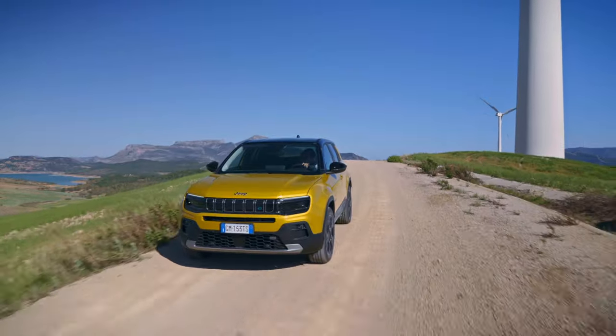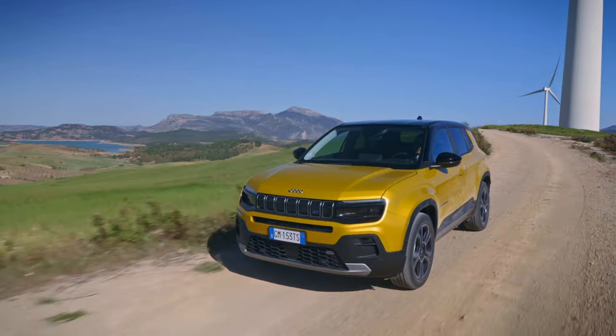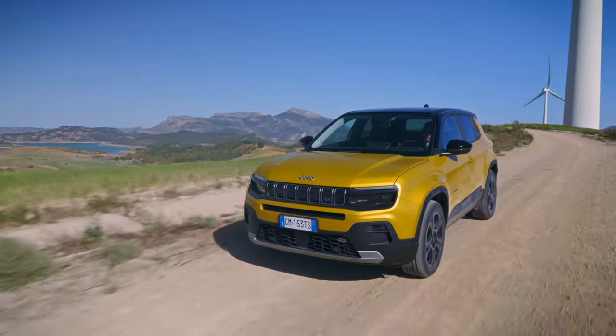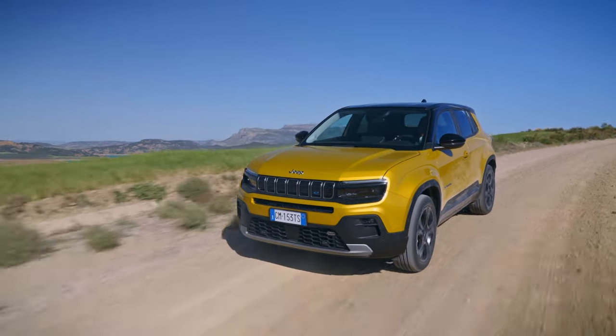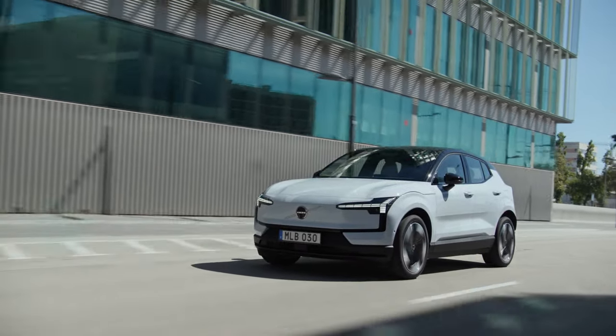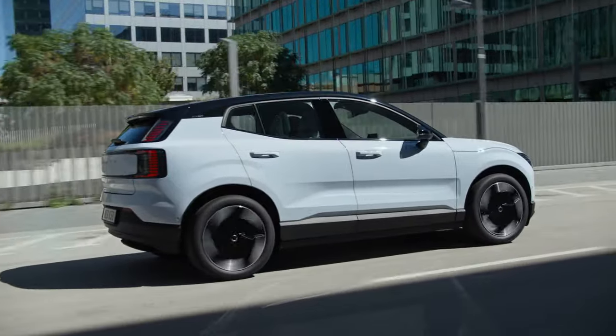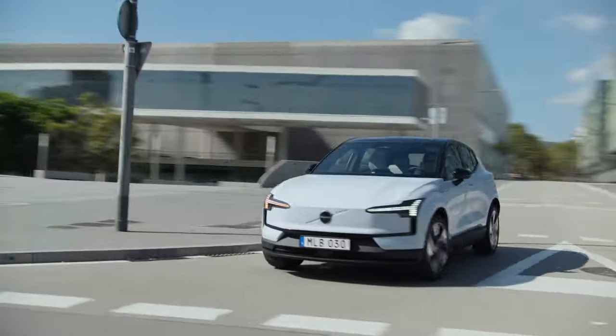In conclusion, both the Jeep Avenger and the Volvo EX30 have their strengths and weaknesses. The Avenger shines with its unique design and low energy consumption, while the EX30 impresses with its attractive starting price. Ultimately, the choice comes down to personal preferences and priorities.